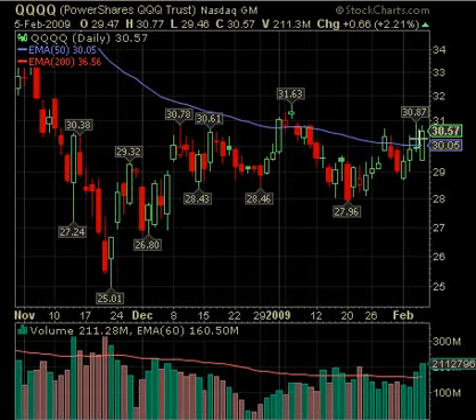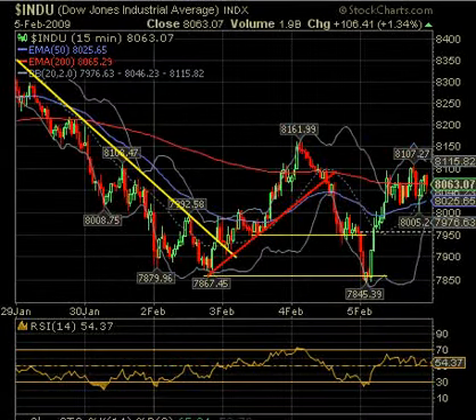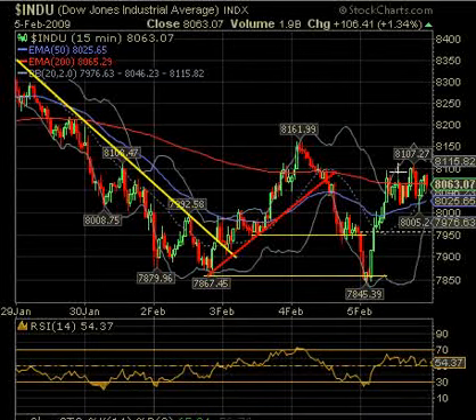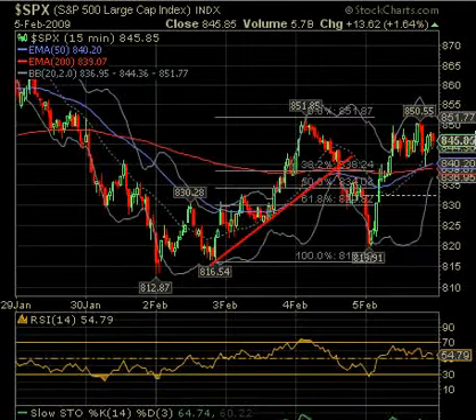Watch 31.63 — obviously if it gets above there we could get some new buying coming in. Looking at the Dow 15-minute chart, you can see it pulled down to make a double bottom, a little bit below, basically at the lower Bollinger Band. Then as typical, we had stochastics under 20 going above 20, and RSI under 30 going above 30 for the buy. Very nice results. Now you have to break above the high of the day at 81.07, and the Bollinger Band is at 81.15, so above that area — if it can break above this, it probably will be a buy.